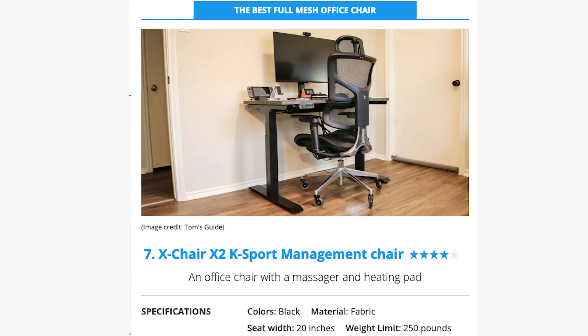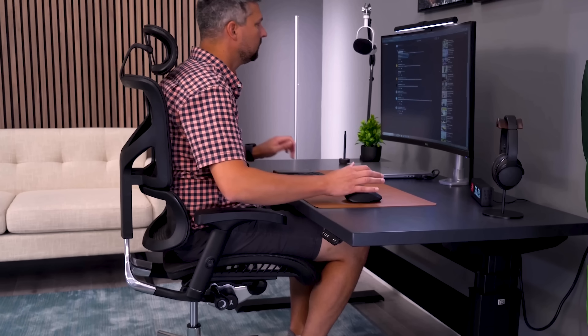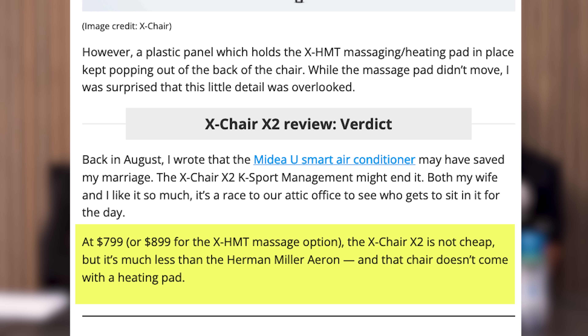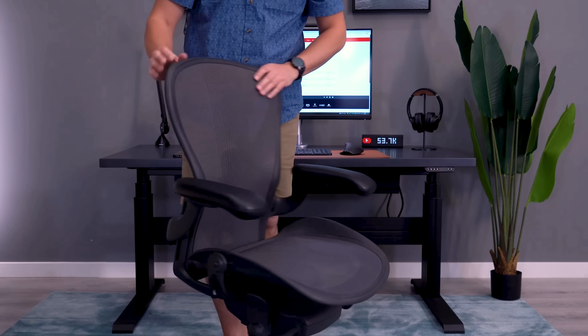Number seven: the X Chair X2K Sport Management Chair — this is the best full mesh office chair. This is honestly laughable knowing that the Aeron is in this list. There is literally no other chair, with the exception of maybe the Carmen, that I would ever say is a better mesh office chair. This is without question the least comfortable chair from the X Chair lineup and no one in our office will ever use it. I'm almost positive this chair was picked solely because it has a massager — the author mentions it three or four times and acts like a massager is the end-all be-all. We just ranked this chair F-tier in a comfort list. Bad warranty, not a great build, very uncomfortable — it's very obvious why this chair was picked: really good affiliate revenue fees from X Chair.